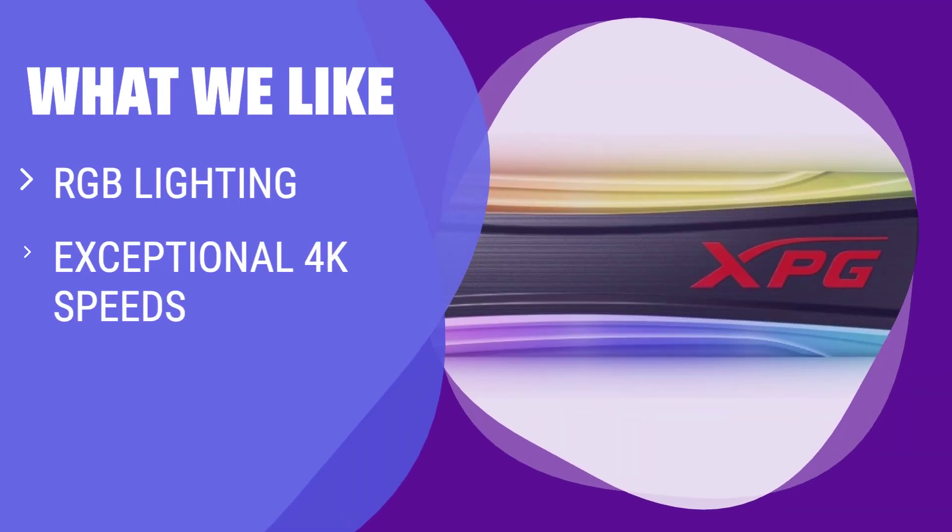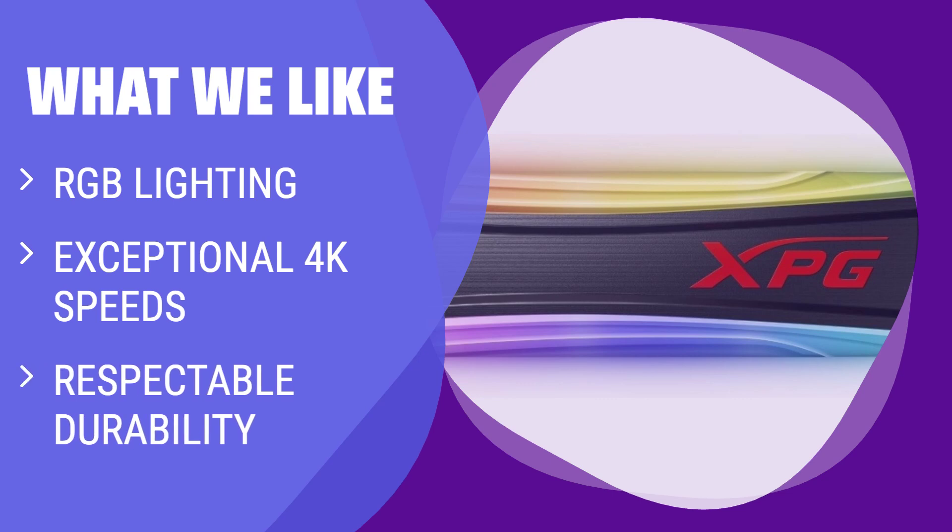What we like: If you have an RGB-lit custom PC and prioritize exceptional 4K speeds and durability, you should consider this. Perfect for gamers and custom PC builders obsessed with RGB lighting.